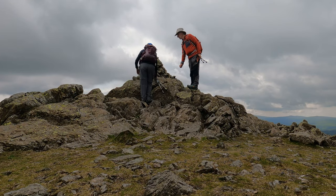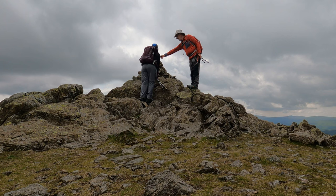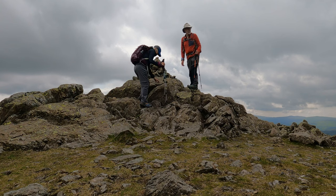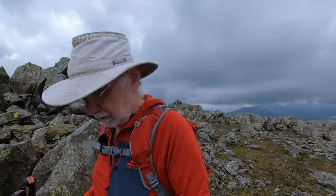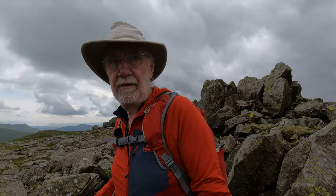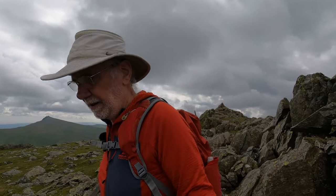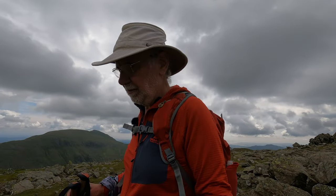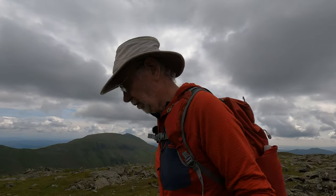There's an Ant on the top. Hi Ant! Grey Fryer - number 128. Right, we just stopped at Grey Fryer for lunch, and now I guess we're starting the homeward leg, so to speak. This is the farthest point of our walk today.